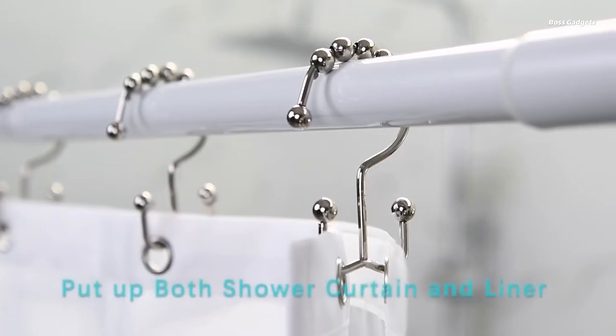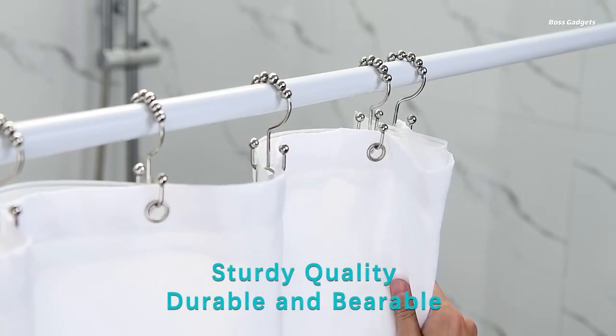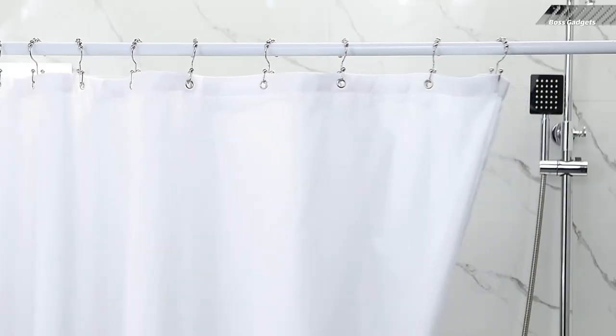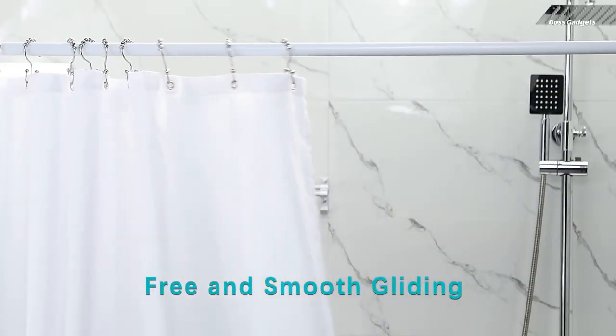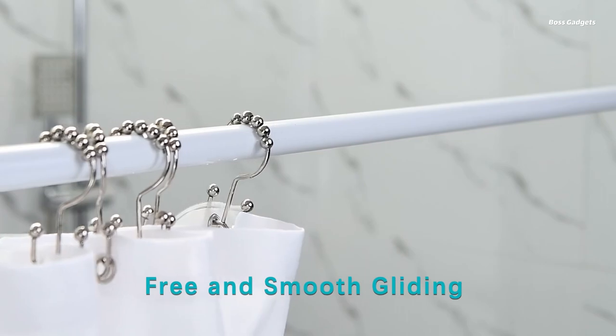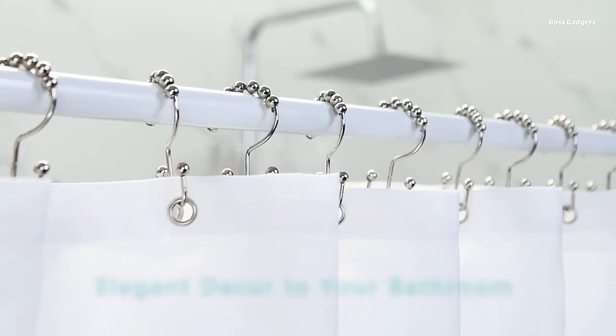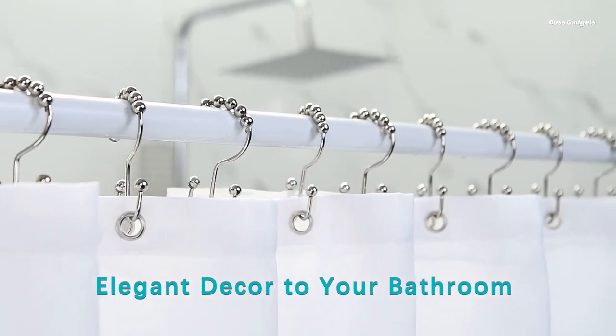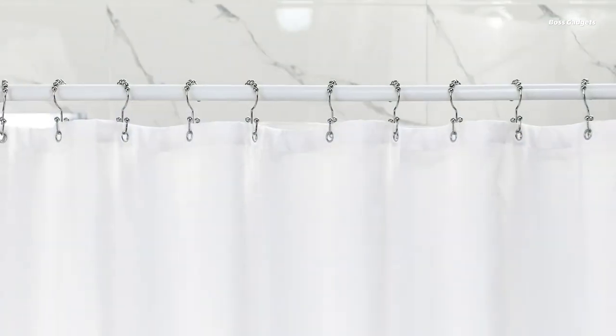Engineered with smooth, spherical roller balls, the Titanker hooks glide effortlessly across the shower rod, eliminating the frustration of sticking or binding that can occur with lower quality options. This seamless functionality ensures you can quickly and efficiently take down, wash, and reinstall your shower curtain without hassle.